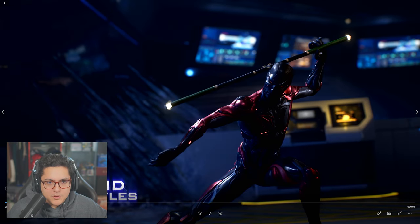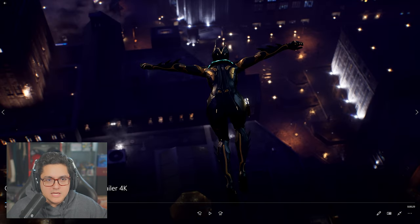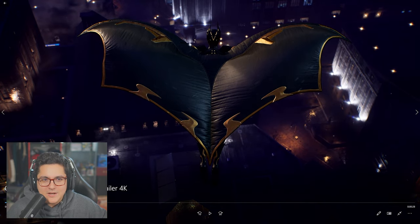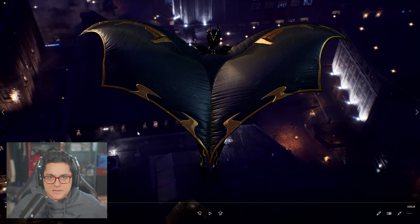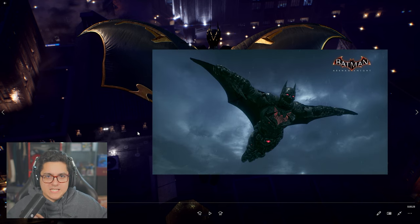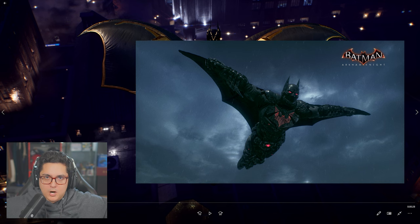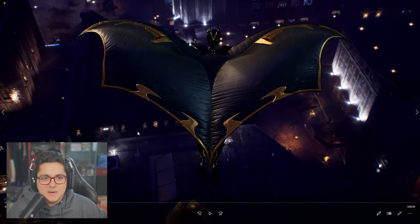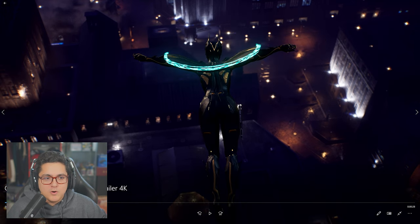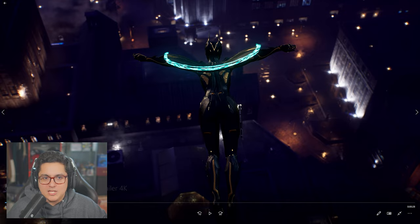Batgirl — I noticed this when they were going over the Batman Beyond suits. This is how Batgirl does her glide — it comes out like a holographic thing. I gotta be honest, I would have preferred if they just did the Batman Beyond thing like in Arkham City or Arkham Knight, where he just has a small cape that pops out from under his arms. Maybe they couldn't figure out how to get that done in this game. It's still a cool effect, but I just would have preferred the short cape from Batman Beyond.